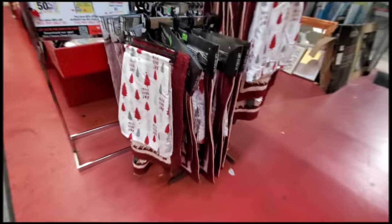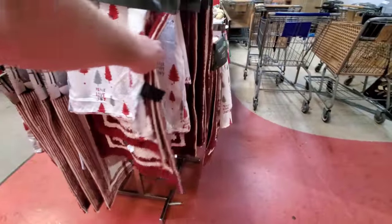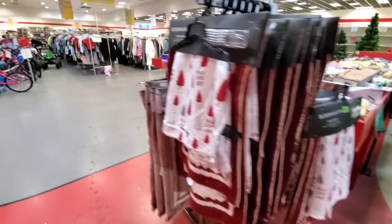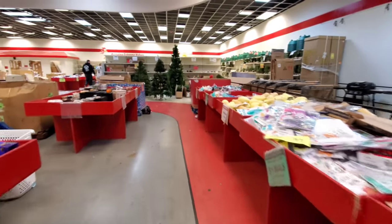What the heck? Oh, they have some bath sets. I guess this is a shower curtain with a couple of floor mats. It's okay, I guess. They have shower hooks too. Dirt Cheap.